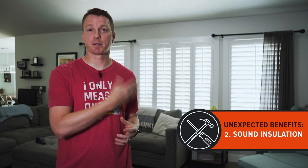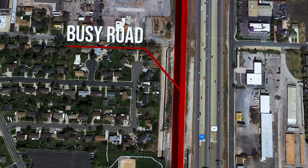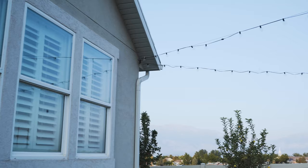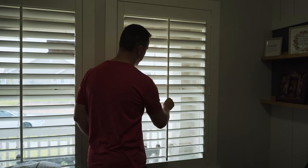One of the benefits I actually least expected was that these block out a lot of the sound coming from outside your house. We live in a place where there's a fairly major road near us and the street out front as well, so a lot of traffic noise can come into the house through the windows. Fortunately, with plantation shutters it blocks so much more of that than we expected. If your neighbor's mowing the lawn, it will do a great job at muffling that sound and making it more of a sanctuary inside the house.